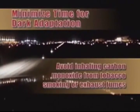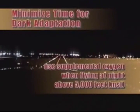To minimize the time necessary to achieve complete dark adaptation and to maintain it, you should avoid inhaling carbon monoxide from tobacco smoking or exhaust fumes, adjust instrument and cockpit lighting to the lowest level possible, avoid prolonged exposure to bright lights, and use supplemental oxygen when flying at night above 5,000 feet MSL.